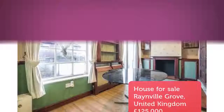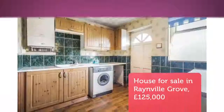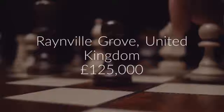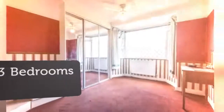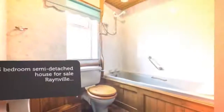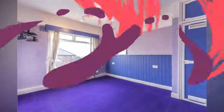Situated in this popular location with excellent pub. Key features: a fantastic opportunity — call to book your viewing. Three-bedroom semi-detached property. Driveway leading to a garage. Gardens to front, very large rear garden. Located in a popular residential area, close to local amenities and schools.